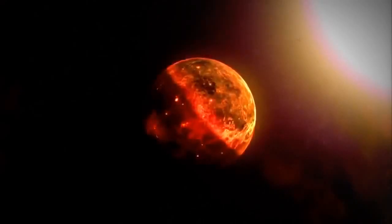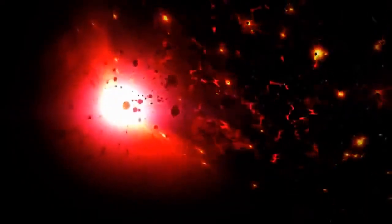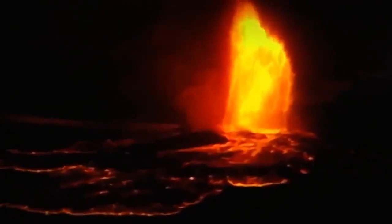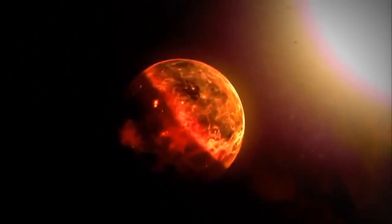In less than a million years, Earth's surface was covered in a thin crust. But volcanoes still spewed out lava and choking gases. Meteorites rained down in a constant bombardment. Earth had a long way to go before it could support continents, oceans, and life.